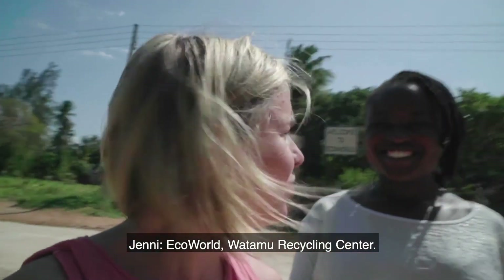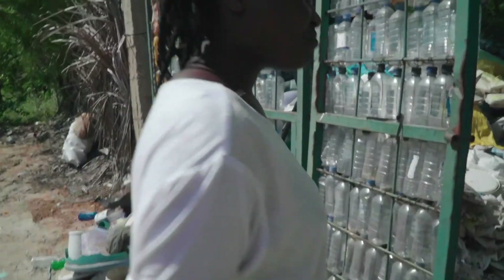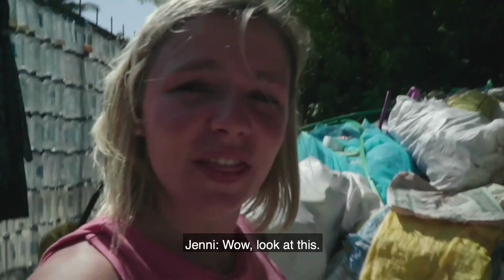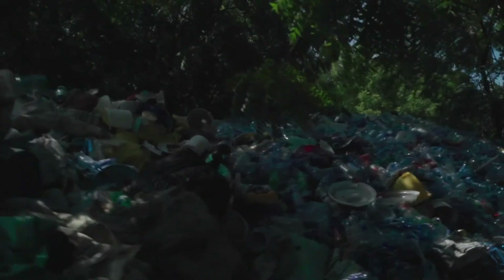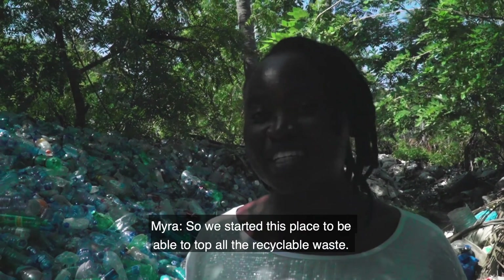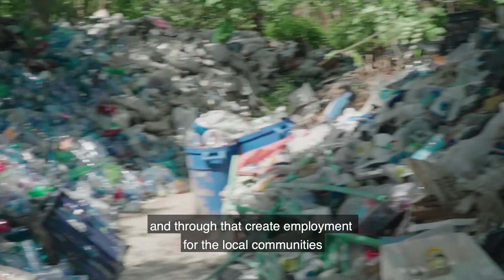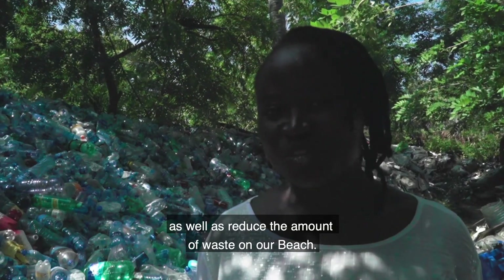Iku World Watamu Recycling Center — let's walk in. Wow, look at this, this is a lot of plastic. We started this place to be able to tap all the recyclable waste, both from the marine litter washing up on our beach and from the tourism industry. Through that, we create employment for local communities working in this project, as well as reduce the amount of waste on our beach — saving our marine life.